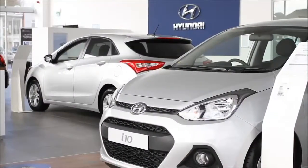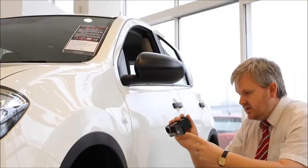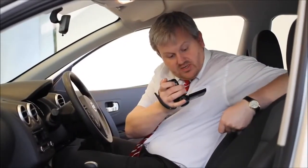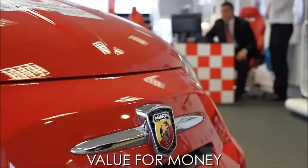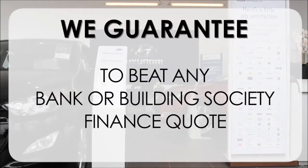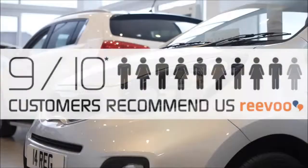Thank you for viewing our short video — we hope you found it informative. If you'd like more information or want to look at specific areas in more detail, please click the link so we can send you a personalised extended video to your specific requirements. At Wessex Garages we pride ourselves on our three pillars: total trust, transparency, and value for money. This, alongside our guarantee to beat any bank or building society finance quote, means you can purchase with confidence. 9 out of 10 of our customers recommend us on REVU.